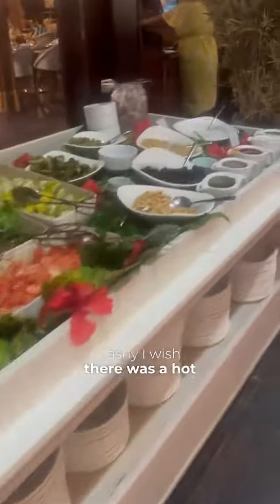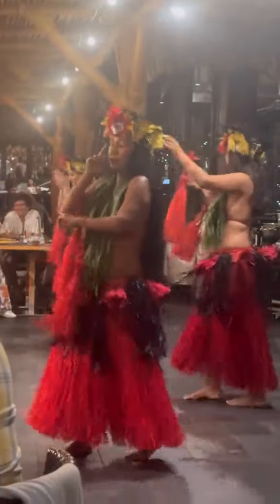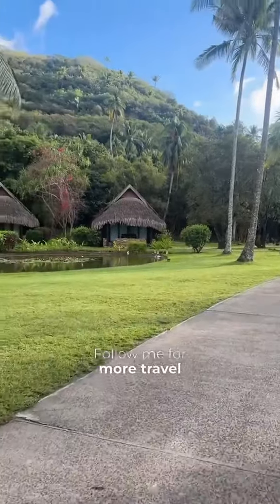Lastly, I wish there was a hot tub or bath or jacuzzi. There's none on the property, and there's only one in the spa, and it's not included in your service. Overall, this is a perfect travel destination. It's not as expensive as Bora Bora, and you still get that overwater bungalow experience. Follow me for more travel destination recommendations.